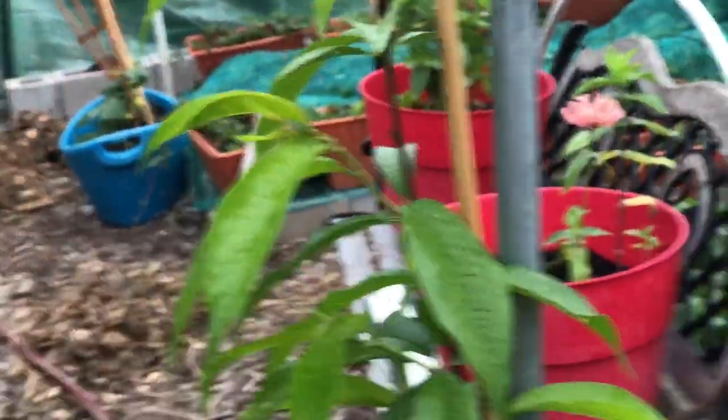My garden beds are doing well, and here is a nectarine — I've got to get somebody to help me move it out into the food forest.